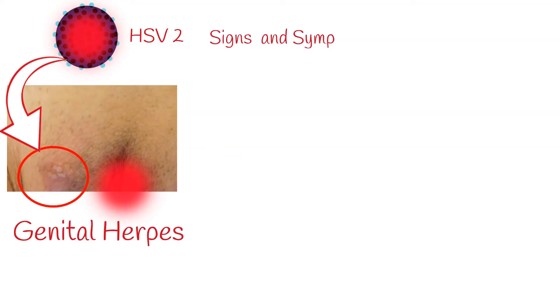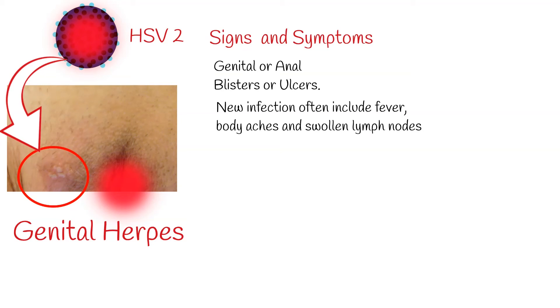Symptoms of genital herpes: Genital herpes can be asymptomatic or have mild symptoms that go unrecognized. When symptoms occur, it is characterized by one or more genital or anal blisters or ulcers. Additionally, symptoms of a new infection often include fever, body aches, and swollen lymph nodes.